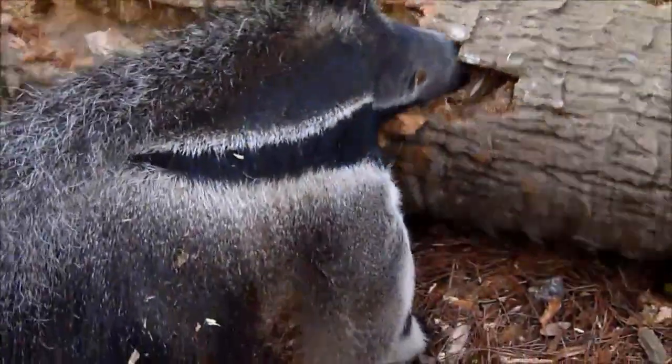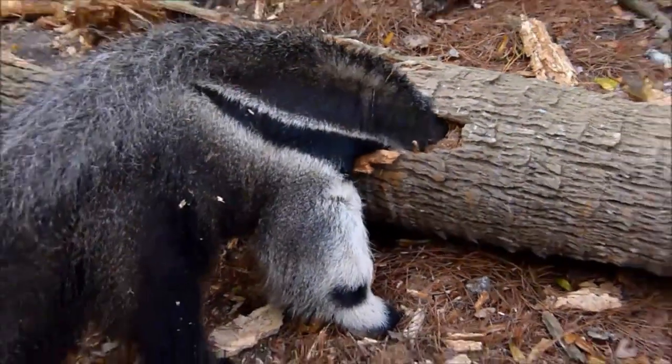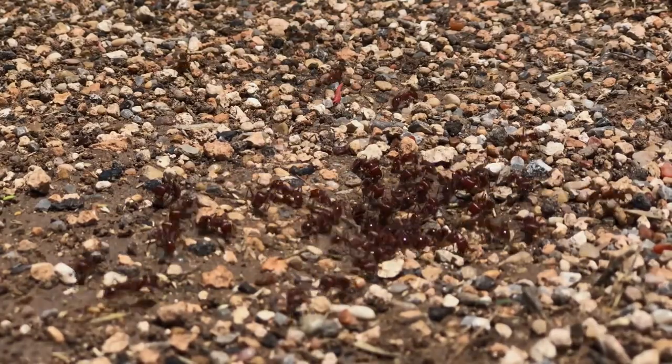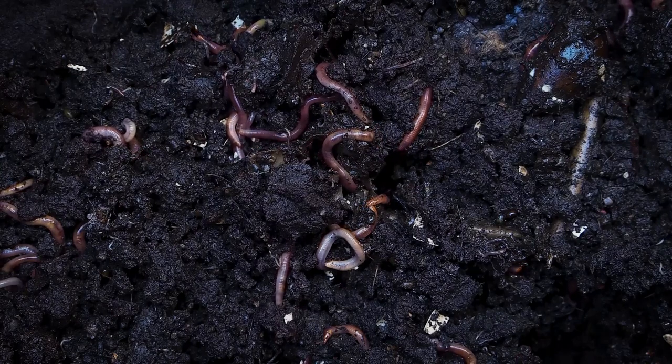The giant anteater's exclusive diet of eusocial arthropods, such as the namesake ants, not only influenced their common name — even the genus name for giant anteaters means ant-eating — although it's worth noting they don't exclusively feed on ants. They also eat worms, grubs, and even fruits from time to time.